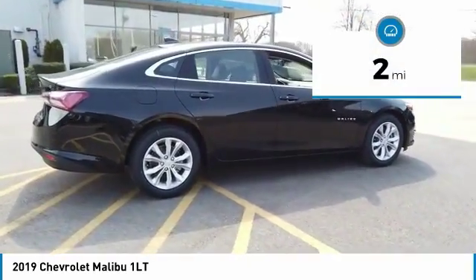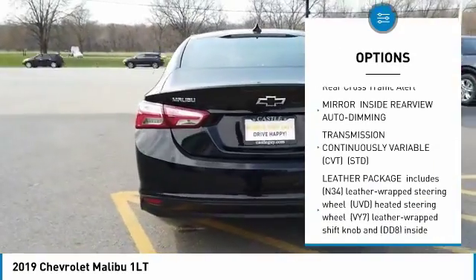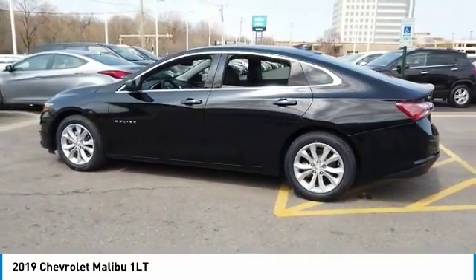Here are some of this vehicle's great options: steering wheel audio controls, remote engine start, anti-lock braking system, Bluetooth, adjustable steering wheel, cruise control, floor mats, four-wheel disc brakes, aluminum wheels, and FWD.